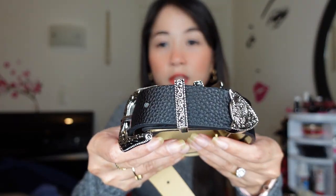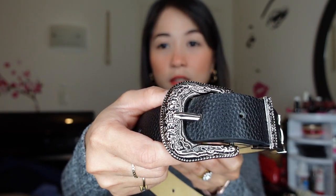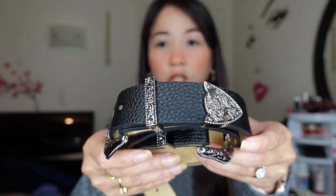Next is this black buckle belt. I bought this one because I have an autumn-winter dress that needs a belt. I really love the detail — it's very cute and very nice, and it's so unique. It's very fashionable and it looks so elegant. I'm going to try this one later once I wear the dress.